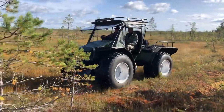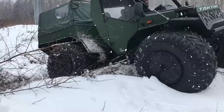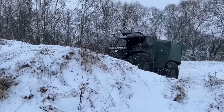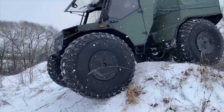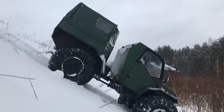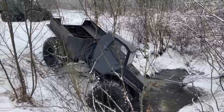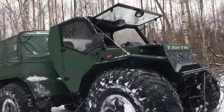Finally, let's explore the Tactic ATV, a vehicle that's as versatile as it is powerful. This ATV stands out for its unique blend of durability and technological innovation. Designed to tackle both recreational and practical uses, the Tactic is ideal for those who demand reliability and performance in one package. It features a robust engine and a durable frame, capable of handling various terrains with ease.